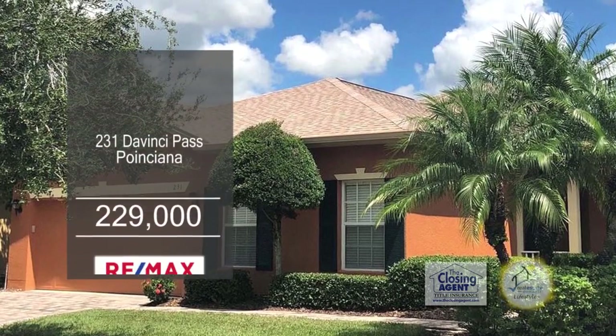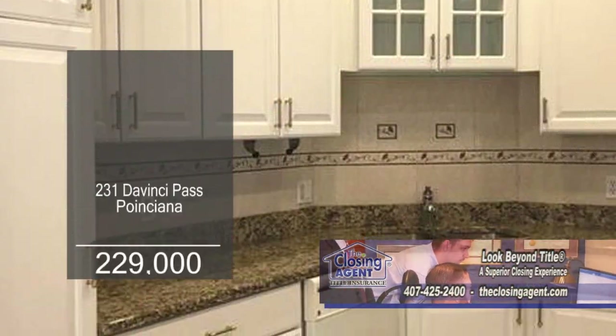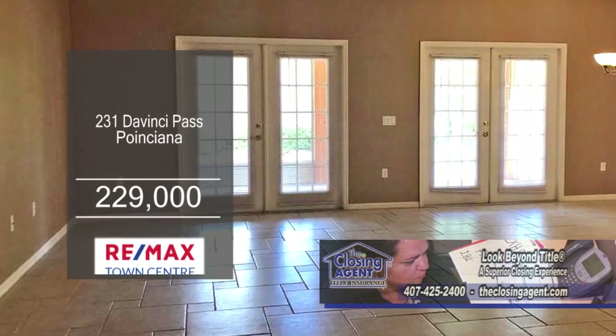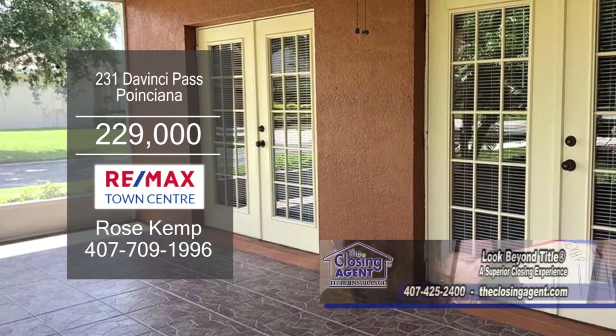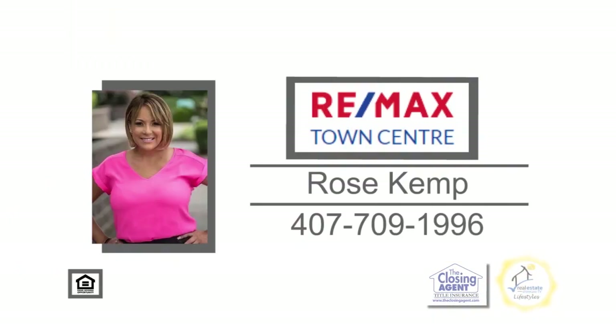This fabulous two-bedroom home sits on a lovely corner lot in Ponciana. The kitchen opens up to the dinette area. The living room-dining room combo has French doors leading to the screen lanai. This home has a transferable termite bond and a home warranty. For additional details, give Rose Kemp a call.